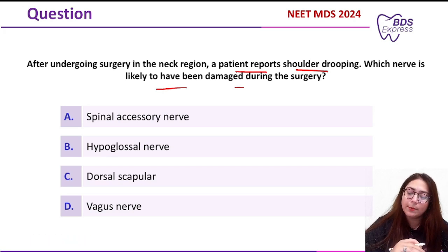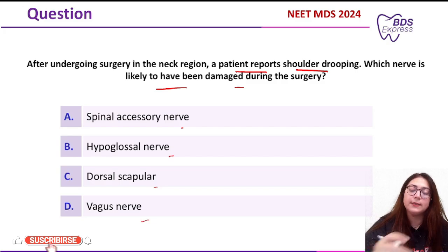The options given were: option A, spinal accessory nerve; option B, hypoglossal nerve; option C, dorsal scapular nerve; and option D, vagus nerve.